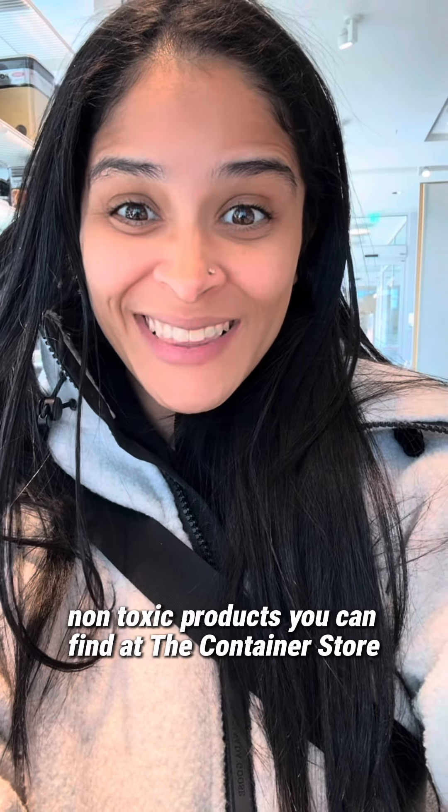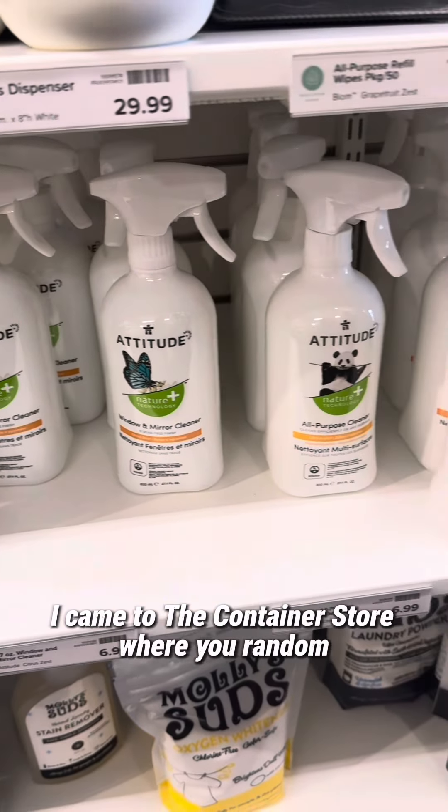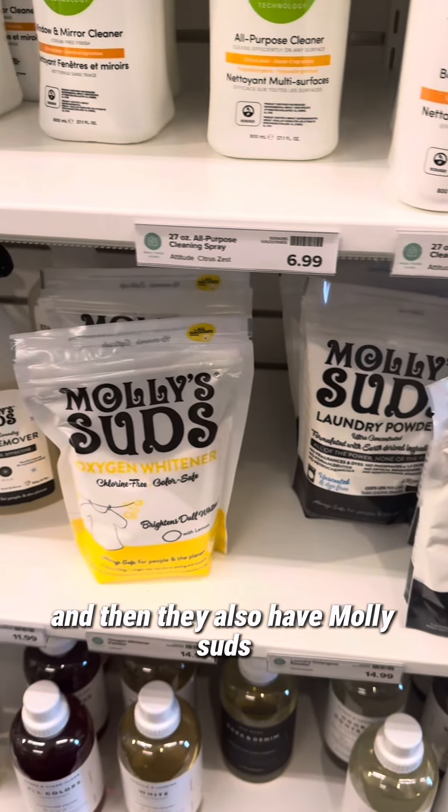Non-toxic products you can find at the Container Store. I came here very randomly because I actually needed containers, and I was so excited to find Attitude Living. They also have Molly Suds.